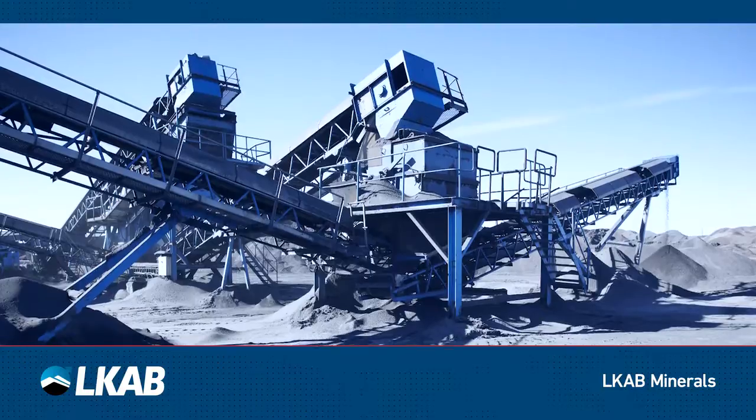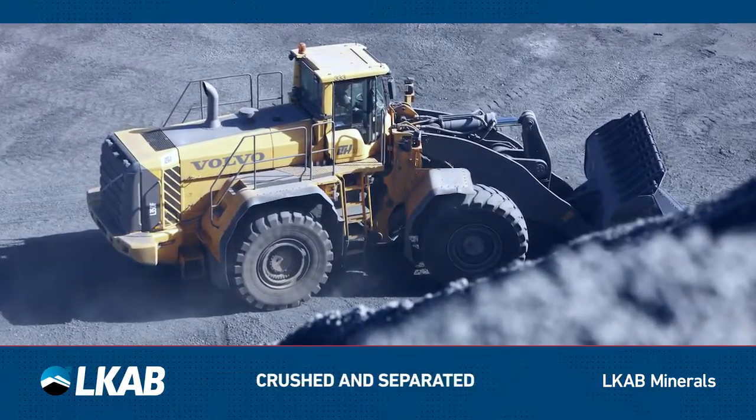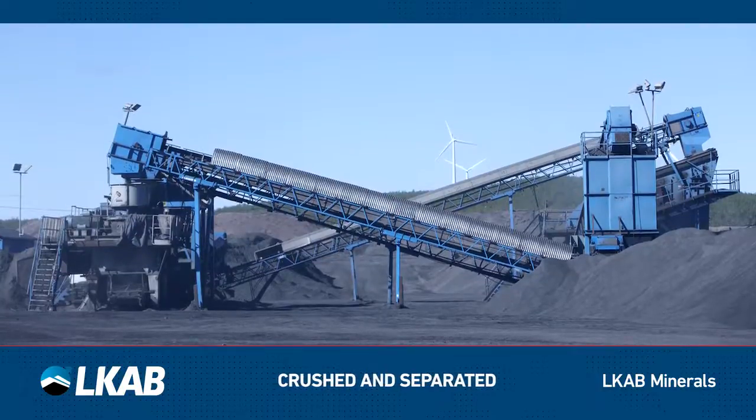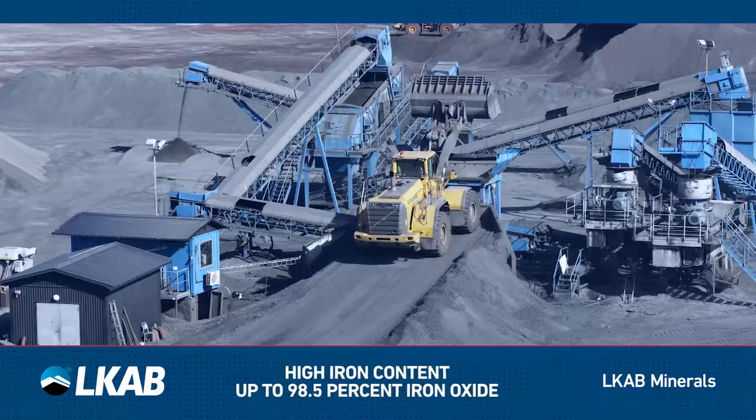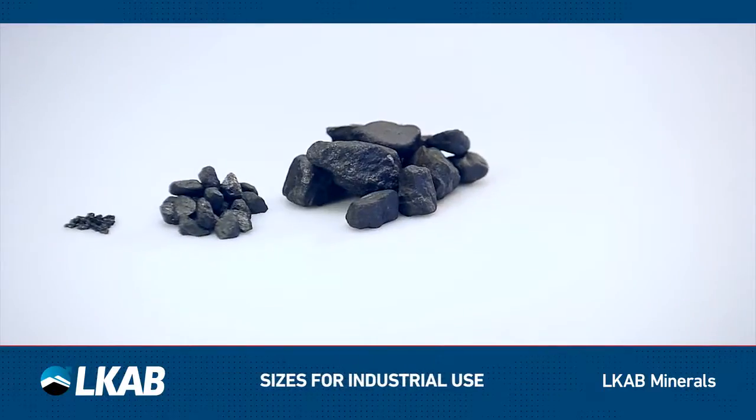This durable material is transported to the Magnadense production plant, where it is crushed and magnetically separated, so only material with high iron content passes to be sieved to the sizes suitable for industrial use.